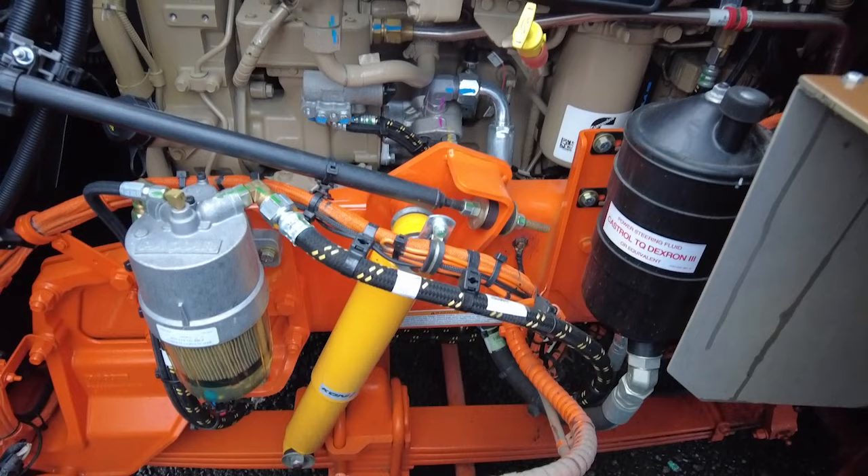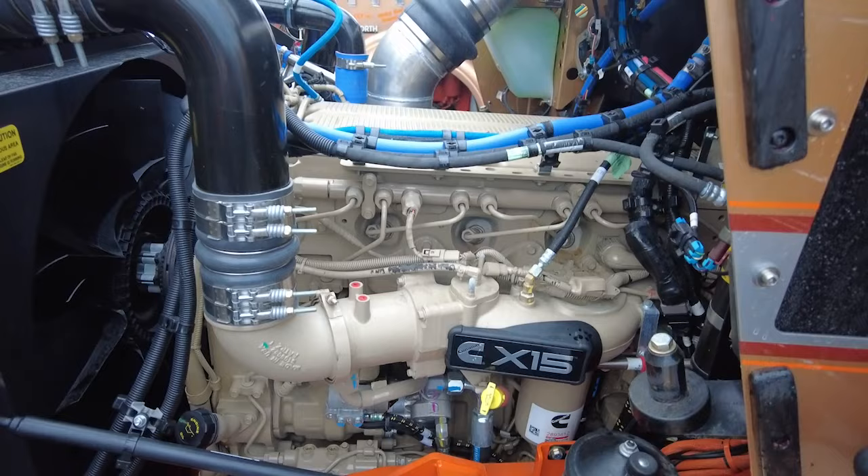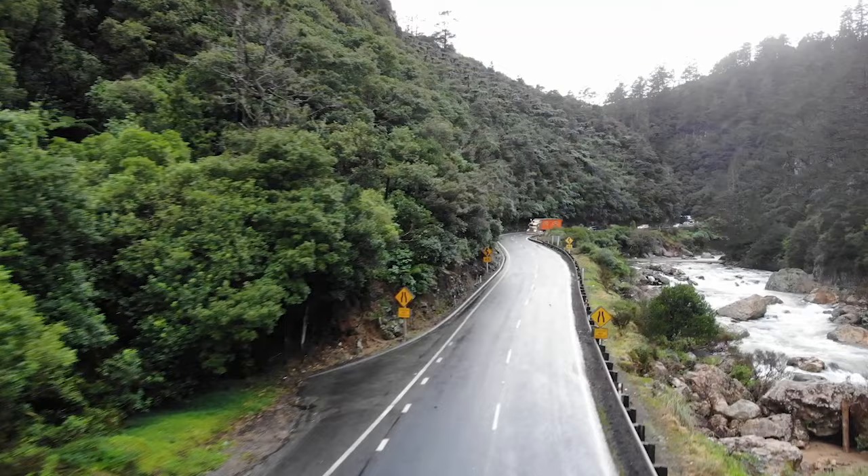Gold Nugget Legend is powered by a Euro 5 specification 578 horsepower Cummins X15, paired up with an 18-speed Road Ranger and Airglide 460 air suspension. It uses a relaxed 1450 RPM when cruising at 90 km/h in top gear.